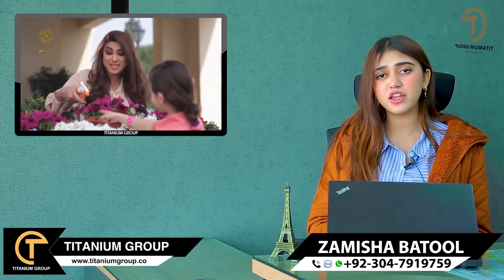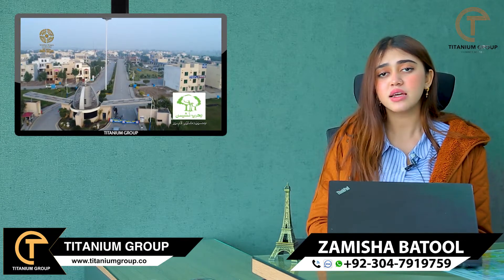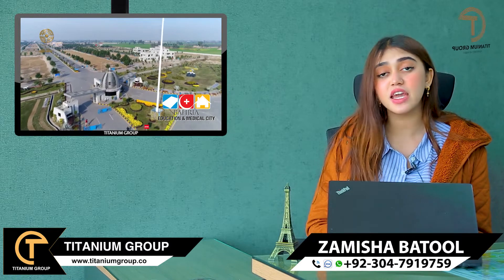Most of the time, clients pay a lump sum amount. Buying a plot and building a house separately is a little difficult. But with installments, they have made this easy.